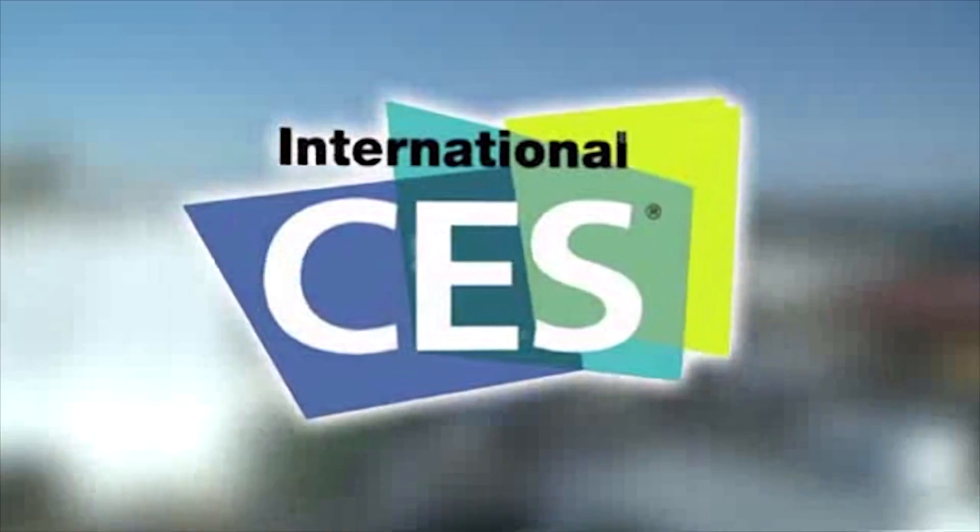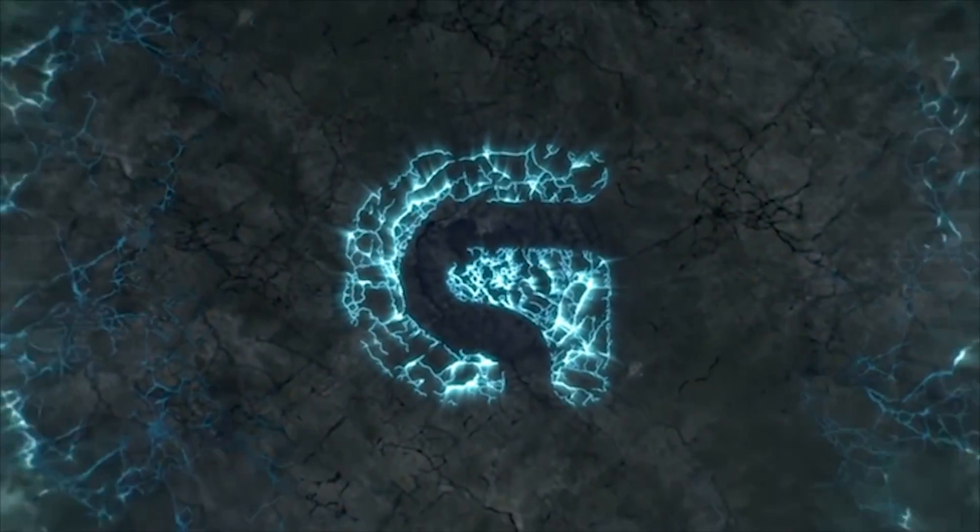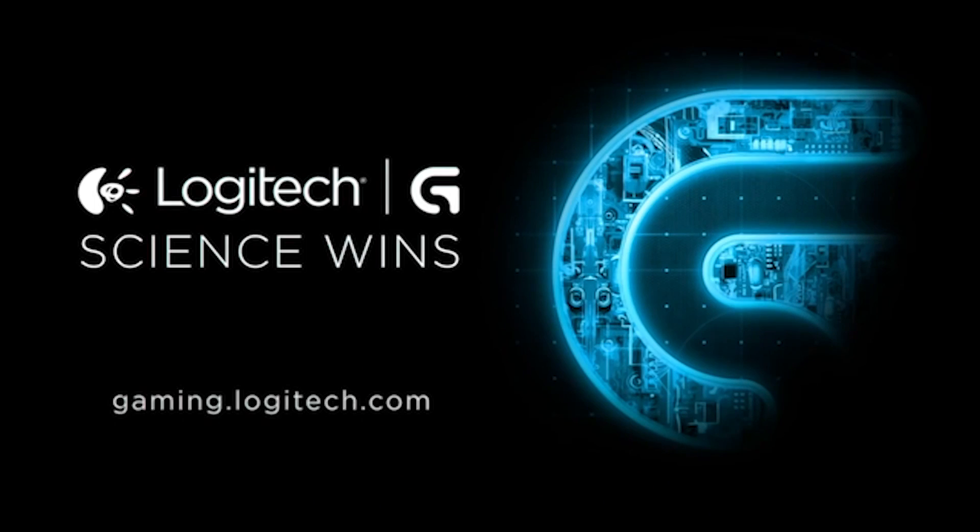PC Perspective's coverage of CES 2015 is brought to you by Logitech. See the latest gaming peripherals at gaming.logitech.com. Hey everybody, Ryan Shroud from PC Perspective. We are here with crowd favorite JJ from ASUS.